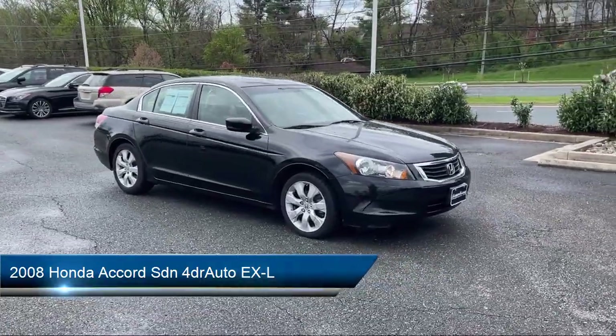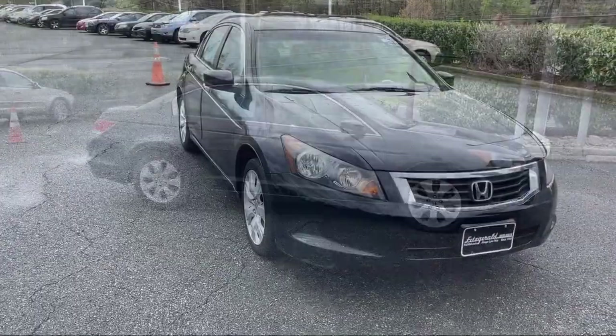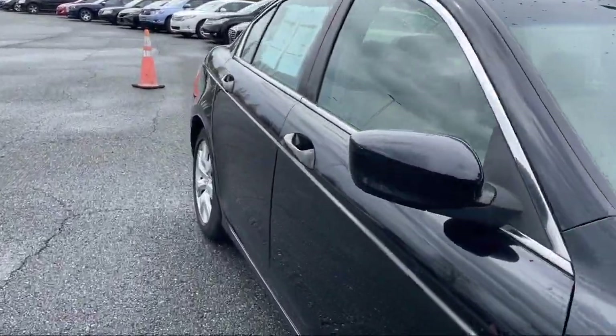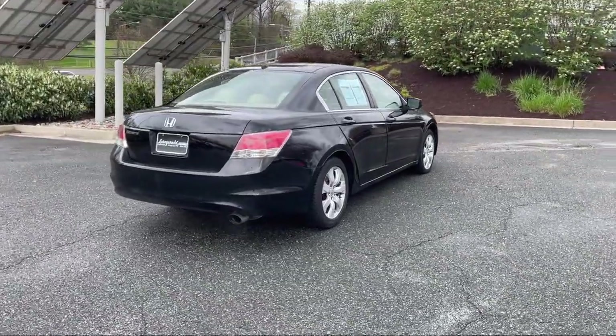It comes equipped with Sirius XM satellite radio, steering wheel mounted cruise control, steering wheel mounted audio controls, ventilated disc front brakes, moonroof sunroof power glass, and driver's seat power adjustments.